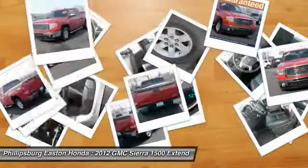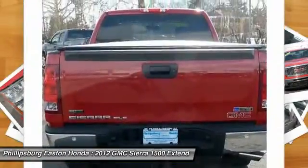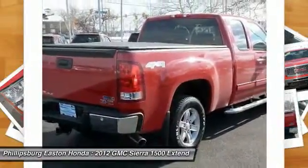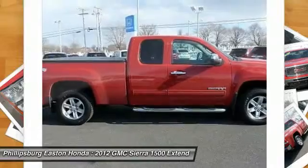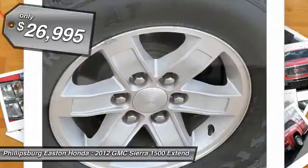Sierra 1500 now comes standard with a Vortex 6.2 liter and 5.3 liter V8 engine and an electronically controlled six-speed automatic transmission that combines high max hauling capability with precise control, and is priced below $30,000.